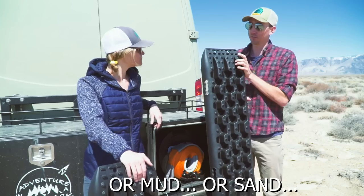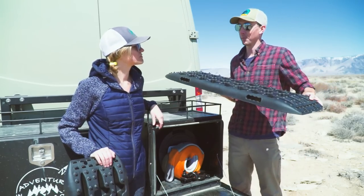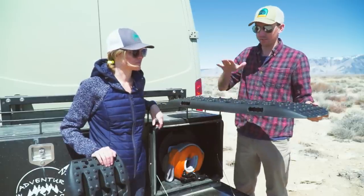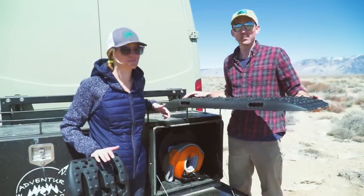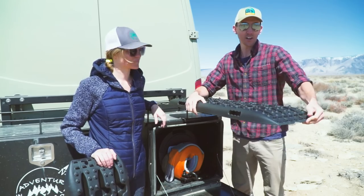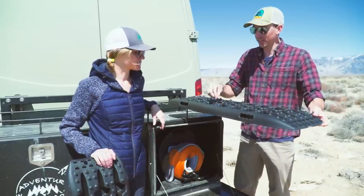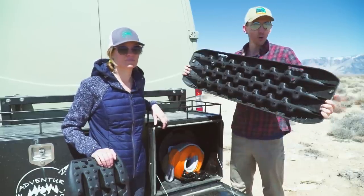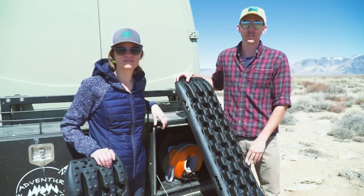Basically, you put the traction boards underneath the front of your tires and drive up on top of them. If you're on sand, they disperse the weight of the tire onto the sand or snow. If you've dug into mud, the grips on the end grab onto your tire and help you crawl up onto the super aggressive lugs on top of the boards. These are a great addition to the recovery kit.